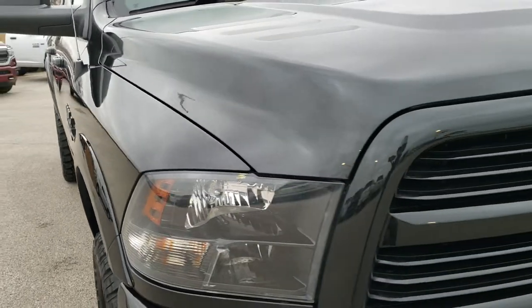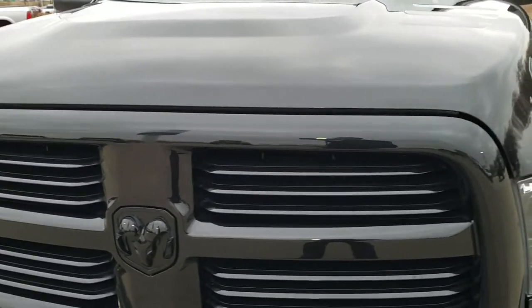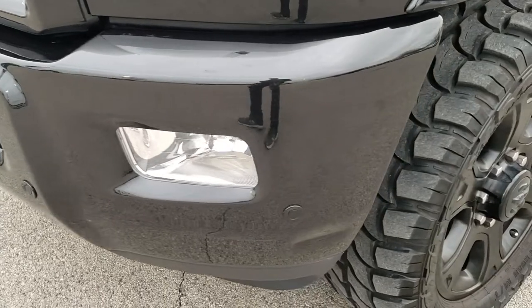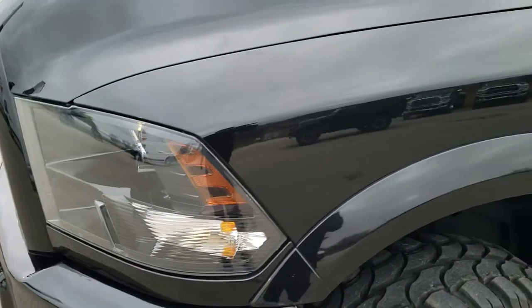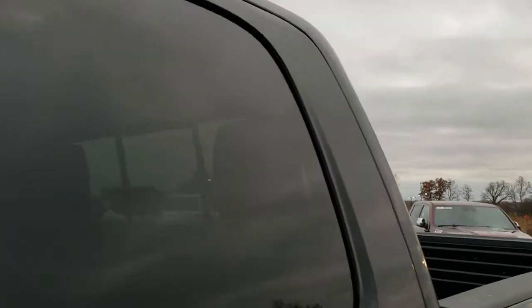This truck has the 6.7 liter Cummins diesel and from this HD video you will be able to tell that this truck is extremely clean. All the way around, this truck has been fully safetied and inspected by our service shop. It has a fresh oil and filter change, all the fluids have been checked and topped off, and this truck is 100% ready to go. Brilliant Black Crystal Pearl is the color.